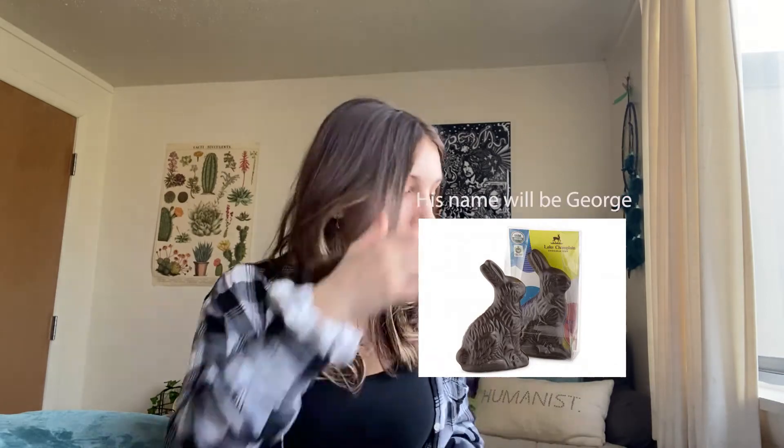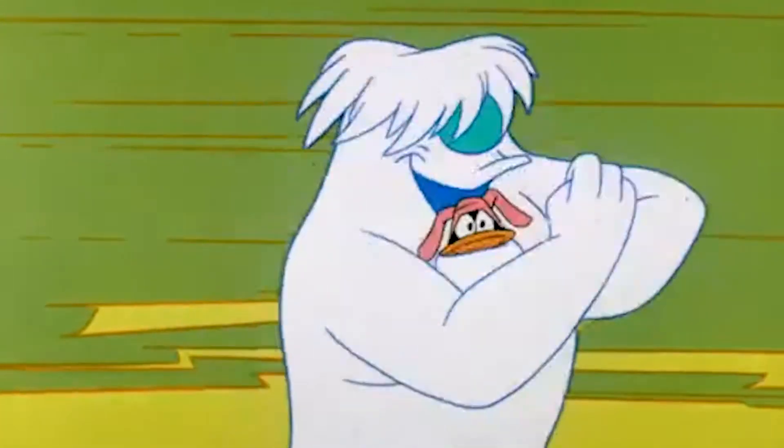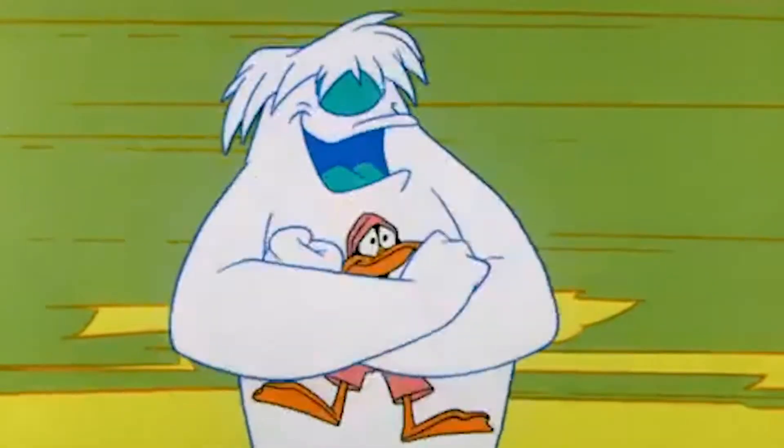Lake Champlain also does another chocolate bunny, so if you don't like the Lindt chocolate and you don't like Moo Free, you can get this one. I don't think it has a cool name, but you could always name it yourself — just what I always wanted, my own little bunny rabbit. I will name him George and I will hug him and pet him and squeeze him.